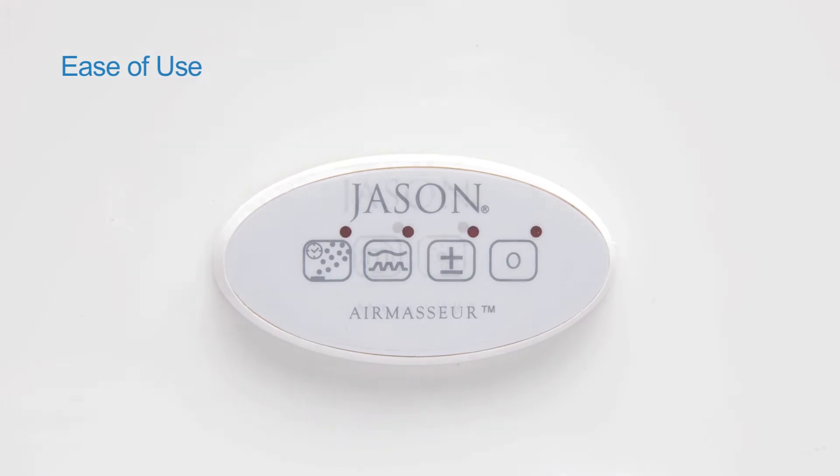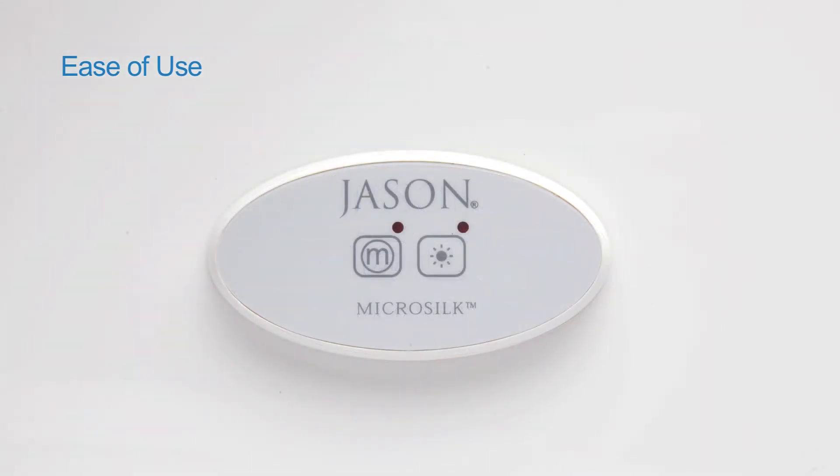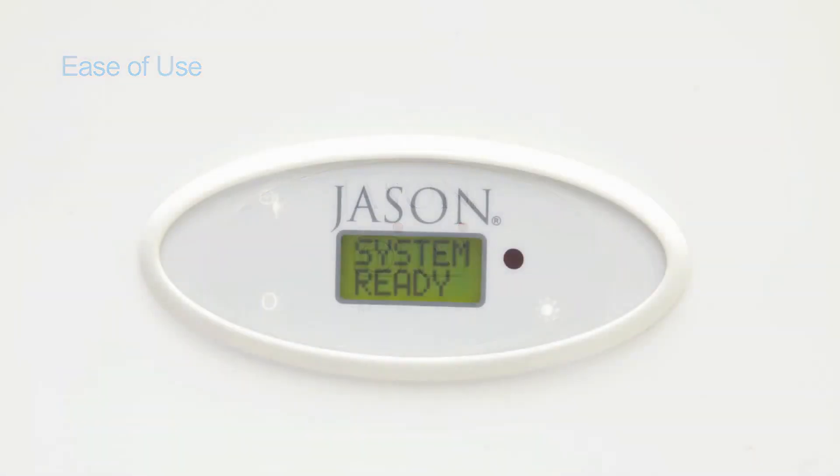Finally, all bath controls are positioned for ease of use, and what that means for you is that you can stay in your relaxed and comfortable position while enjoying all of Jason's features.